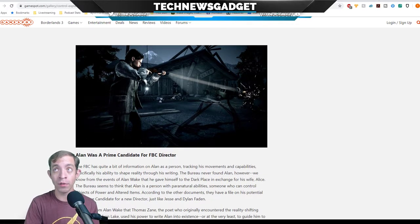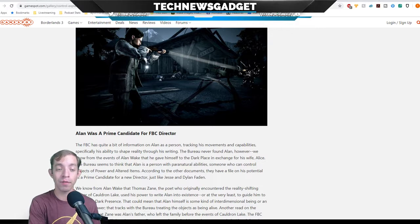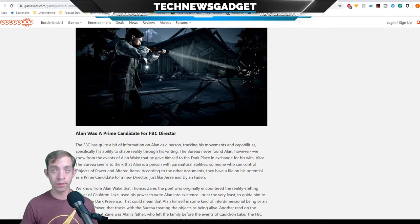The Bureau also notes that Alan's power to rewrite reality was isolated to Bright Falls and limited in duration. But given the far-reaching effects of Zane and Alan's writing, especially with Alan showing up elsewhere in Alan Wake's American Nightmare, it seems the Bureau doesn't understand quite how big a deal Bright Falls' threshold actually is. The Bureau left a monitoring station in Bright Falls to watch for additional AWE activity. The FBC has quite a bit of information on Alan as a person, specifically his ability to shape reality through his writing. The Bureau never found Alan — we know he gave himself to the Dark Place in exchange for his wife Alice. They consider him a person with paranatural abilities who could control objects of power, and have him on file as a prime candidate for a new director, just like Jesse and Dylan Faden. If you're interested in reading about the rest of the Easter eggs and you're into the sci-fi, supernatural horror story, Alan Wake and Control, the link to this article will be over at technewsgadget.net.